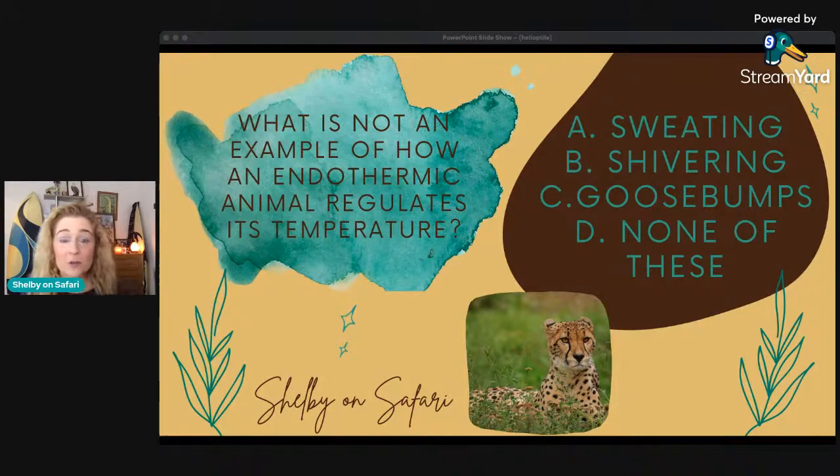All of these are things that we as endothermic animals do. Obviously some animals can't sweat — so what do they do? They pant. There are variations, but these are just some examples. Thermogenesis is the technical term — it's the way to increase metabolic heat production when things get chilly. So it's the goosebumps, it's the shivering — our body doing stuff to help keep us warm.